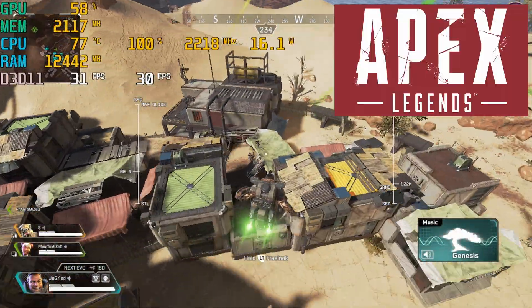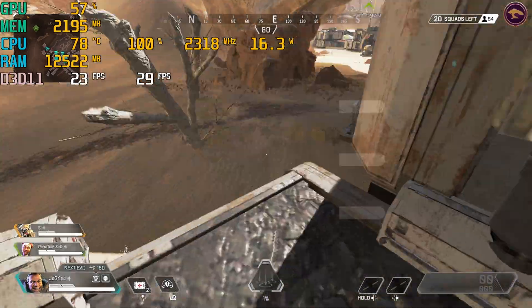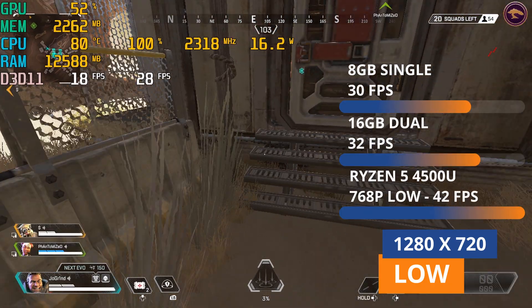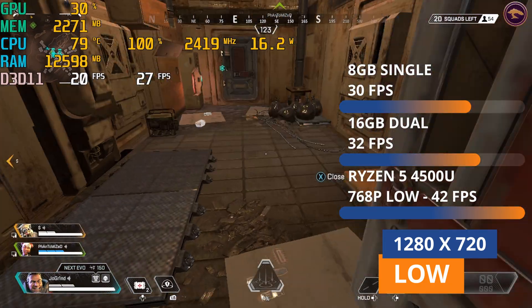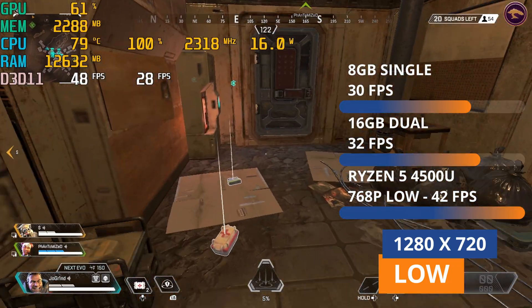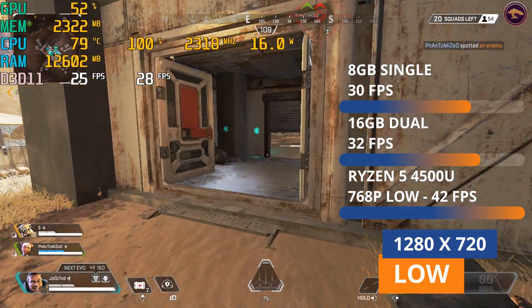And lastly for the comparison, we have Apex Legends at 720p low settings, getting 30 frames per second at first, and now 32 frames per second after. This might seem small, but there was a significant improvement in smoothness, making this actually playable now. Ryzen was far ahead, running at 768p and getting 42 frames per second — 10 frames per second more, even though it was at higher settings.